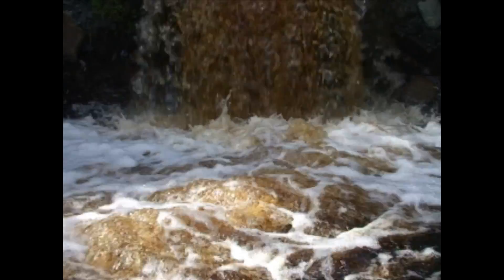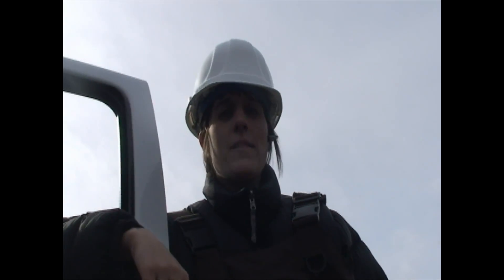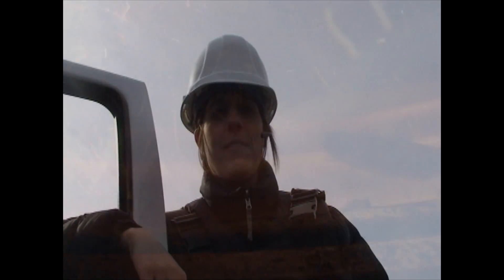Barriers have big impacts on fish populations well beyond their immediate vicinity. We build and repair roads all the time without considering the impacts on fish. Some of our fish are traveling thousands of miles in the open ocean only to be stopped short of their spawning beds. Here we have all these species trying to get upstream and boom — they run into a poorly designed culvert.